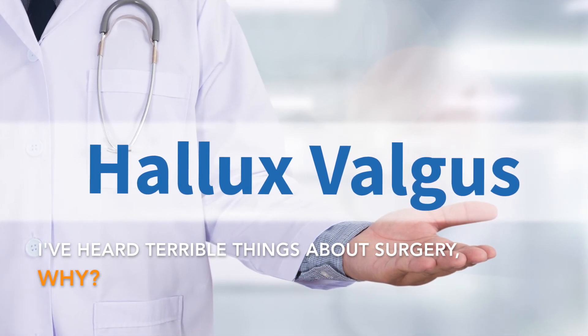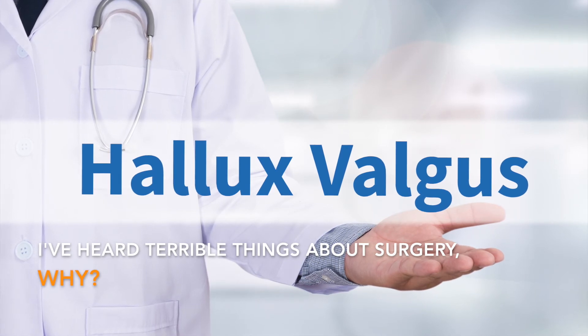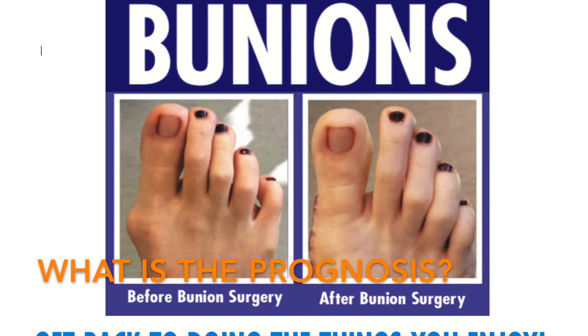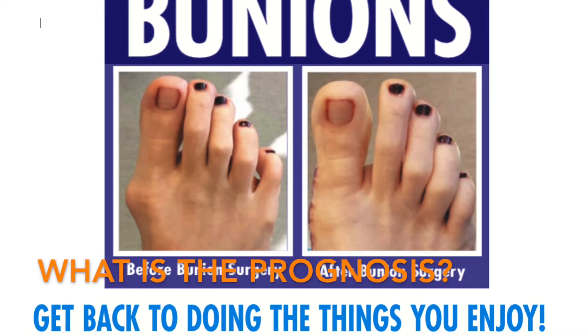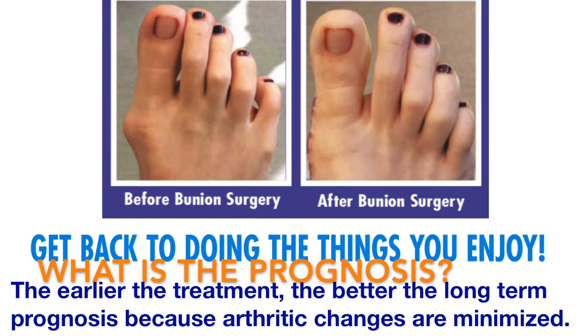The doctors at Foot, Ankle and Leg Specialists of South Florida have performed thousands of bunion surgeries with great success and minimal complications. In almost all cases, the outcome is excellent. The earlier the treatment, the better the long-term prognosis, because arthritic changes are minimized.